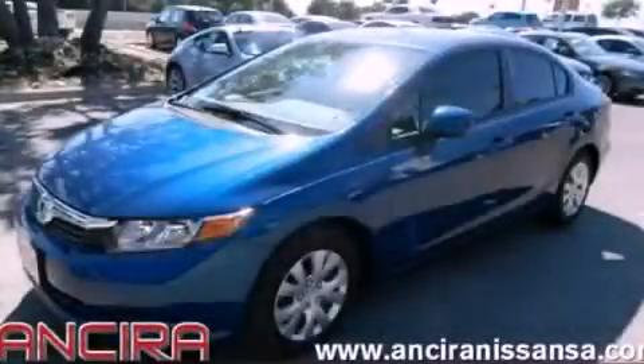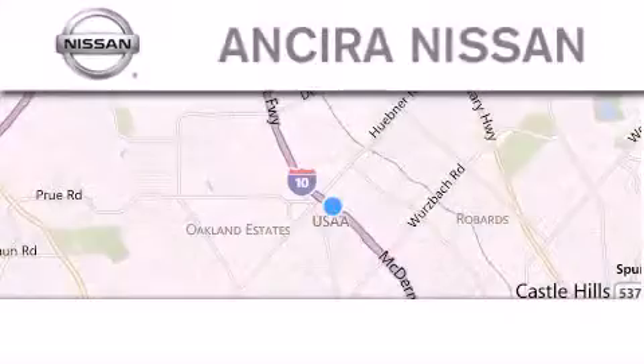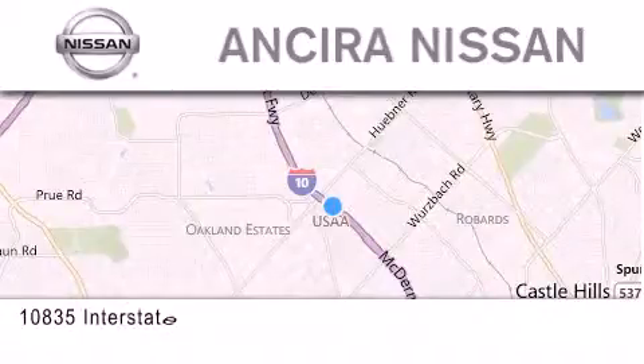We hope you found this video informative. Please contact us today. Thank you for considering Ansira Nissan for your next new or pre-owned vehicle.